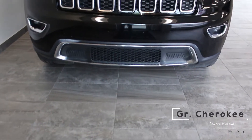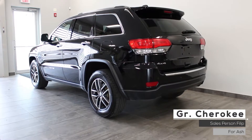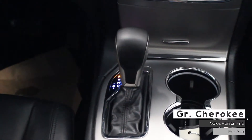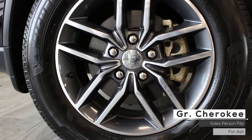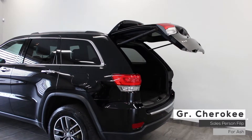Hi Ash, this 2018 Jeep Grand Cherokee Limited comes equipped with a 3.6 liter V6 engine, 8-speed automatic transmission, adaptive bi-xenon headlamps, fog lamps, 4-wheel drive, 20-inch aluminum wheels, a power liftgate, and a gorgeous black exterior.